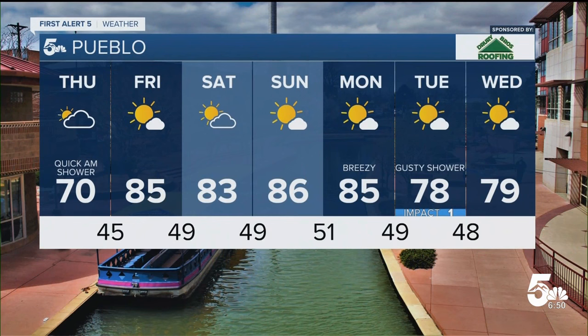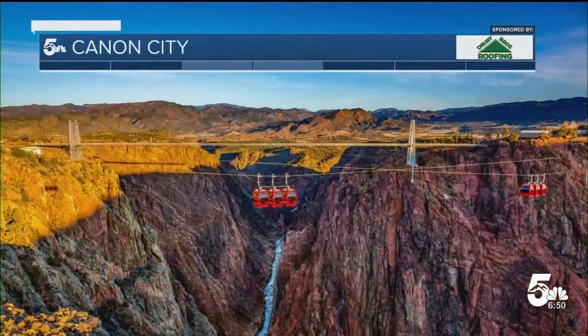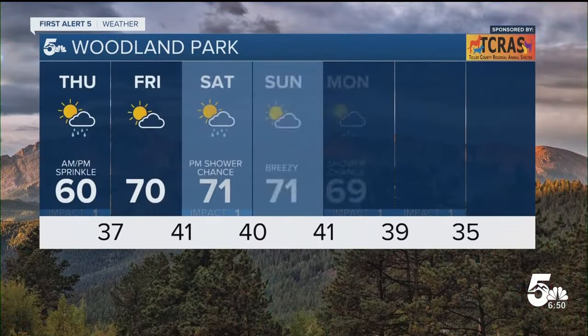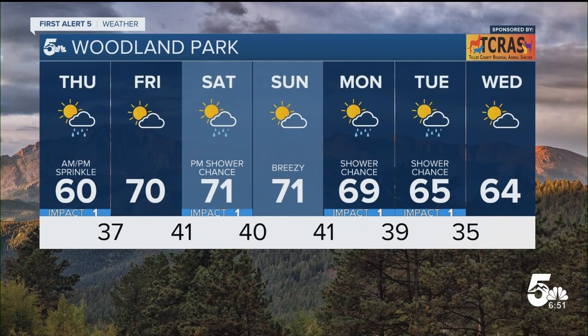In Pueblo, you'll be at 70 today and then in the 80s Friday all the way through Monday — very nice conditions overall — and then a shower chance on Tuesday as well. In Canyon City, you'll be at 70 today with a bit better chance for a shower starting around noon lasting until 5 p.m., but it's only going to be a one-and-done today instead of several rounds like yesterday — 80s through the weekend and 70s early next week. In Woodland Park, shower chance this afternoon, low end overall, another chance on Saturday, and then again Monday and Tuesday.